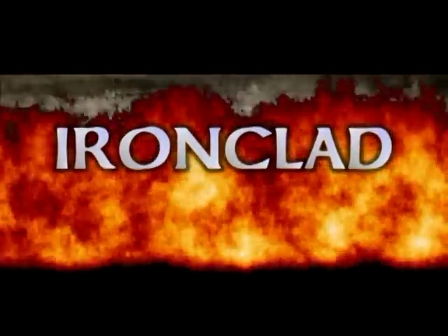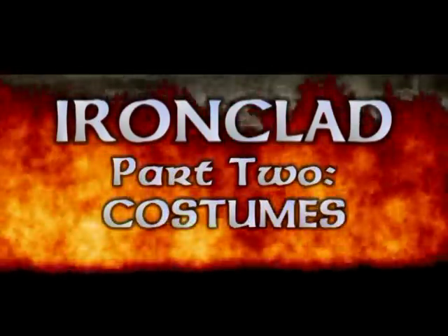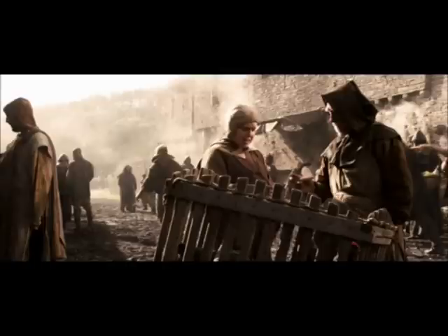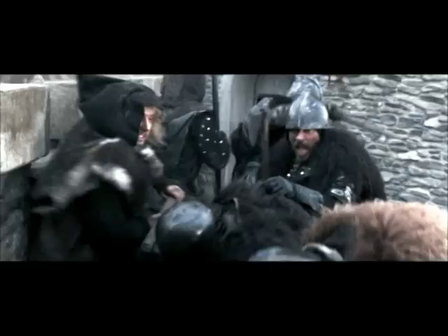Ironclad, Part 2: Costumes. Ironclad shows us the familiar Hollywood image of medieval times in which all peasants are covered in mud and everyone wears brown, unless they're baddies, in which case they wear black.